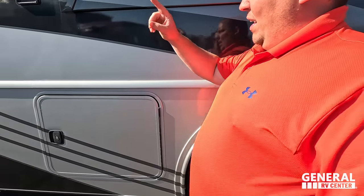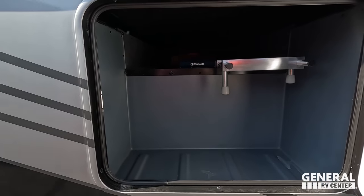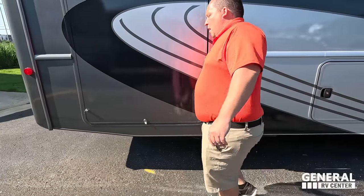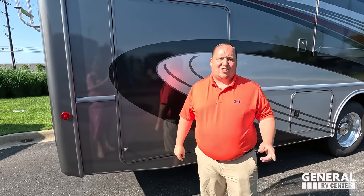Here we got more storage with a ladder that I absolutely love. Propane quick connect right here. And then check this out — a big motorhome like this. Unfortunately, this is locked and I can't get to it, so let's kick it over to the Fleetwood Fortis to show the outside kitchen.